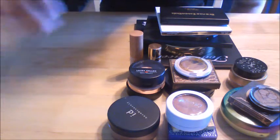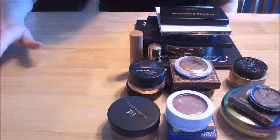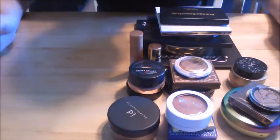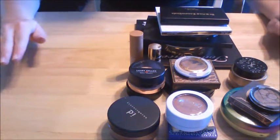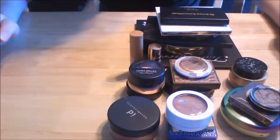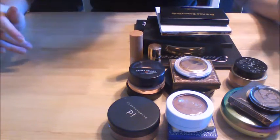Alright, so today I thought I would jump on and film just a quick video of decluttering my bronzers. I had a realization the other night that bronzers are my least favorite step in the makeup process, and I have way too many because I don't really even like bronzers. These are not all of my bronzers because I have blush palettes or face palettes that have things other than bronzers in them, so this is just going to be my singles and then any of my contour palettes.